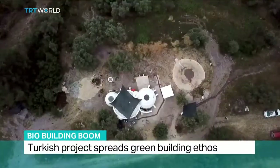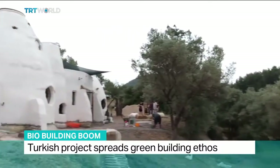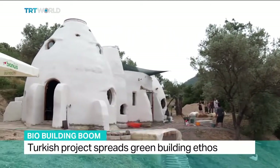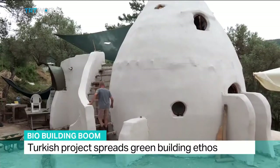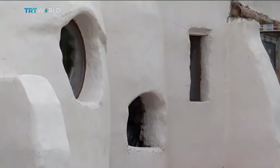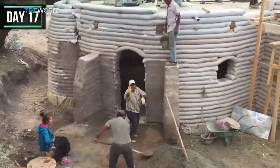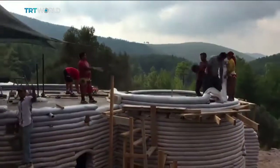Away from Bodrum's building boom, more organic architecture is emerging. It may look a little stone age. This house is made mostly from natural materials, but it's the product of a growing movement of people trying to create a more eco-friendly future. It took just 28 days to build, but will last for centuries.